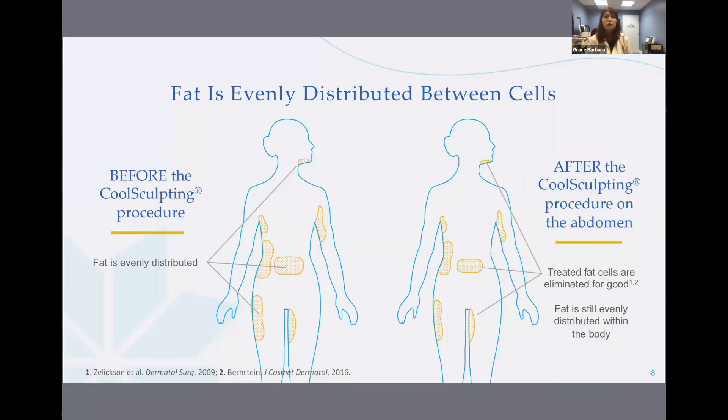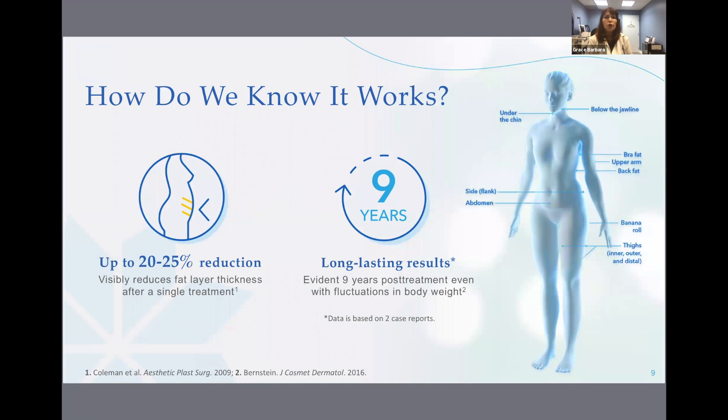Let's take another look at what happens to fat cells before and after CoolSculpting. Both before and after treatment, your fat cells are evenly distributed. When you get CoolSculpted, however, the treatment area — let's say the abdomen — has less ability to store fat cells than before. CoolSculpting visibly reduces fat layer thickness after a single treatment, and it has long-lasting, permanent results.